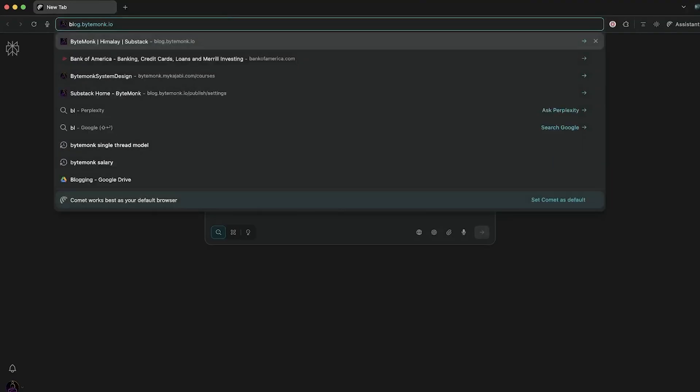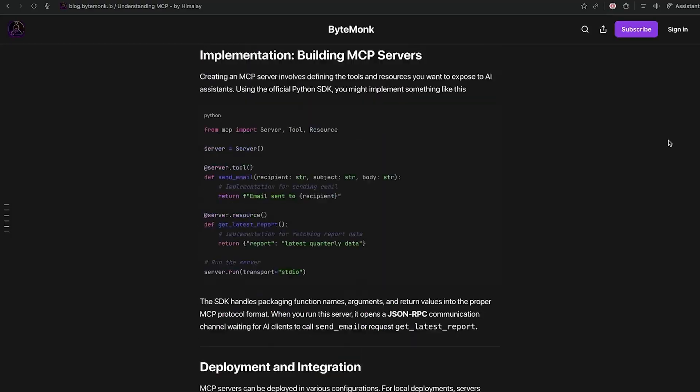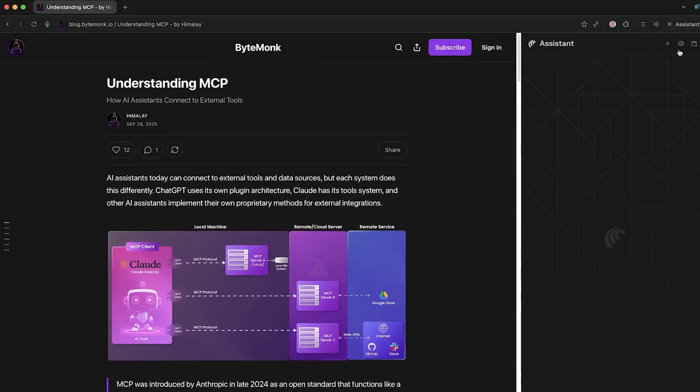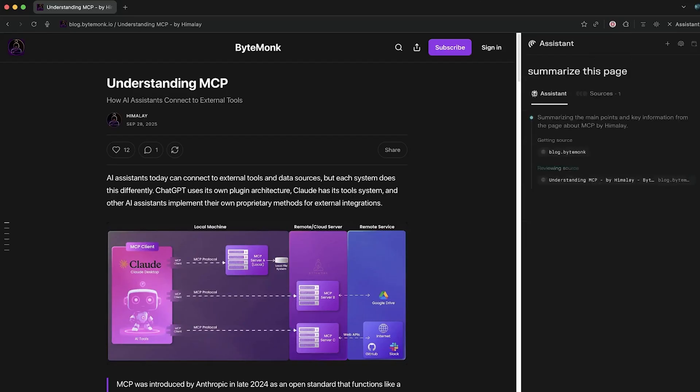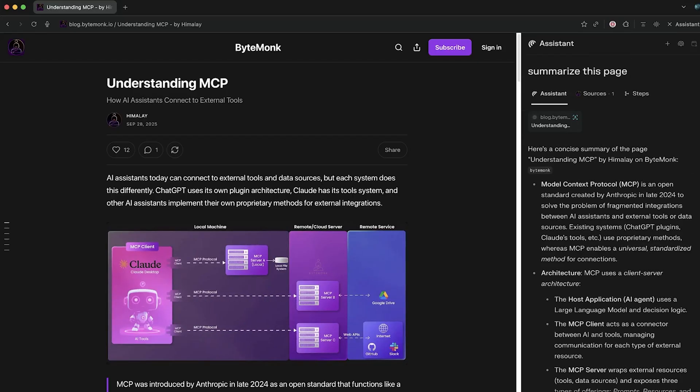Imagine this: you are reading an article online, maybe researching a topic or catching up on tech news, and you decide to let your shiny new AI browser summarize the page for you. It starts reading, thinking, and in a few seconds — boom — you have a neat little summary on screen.